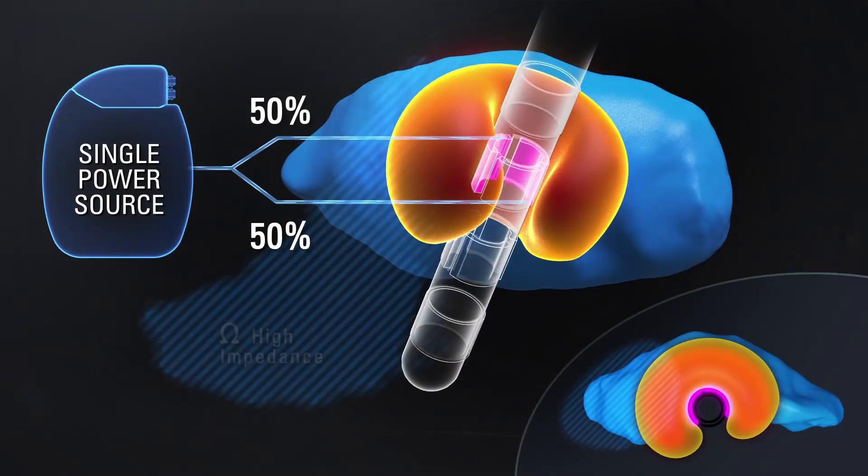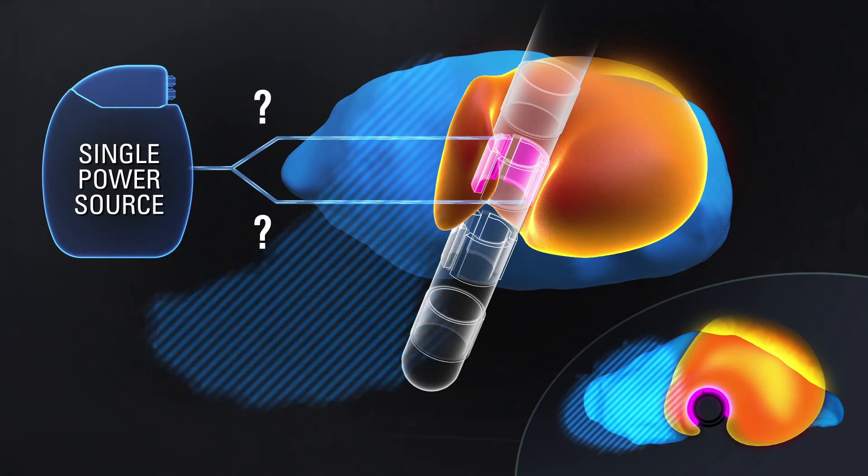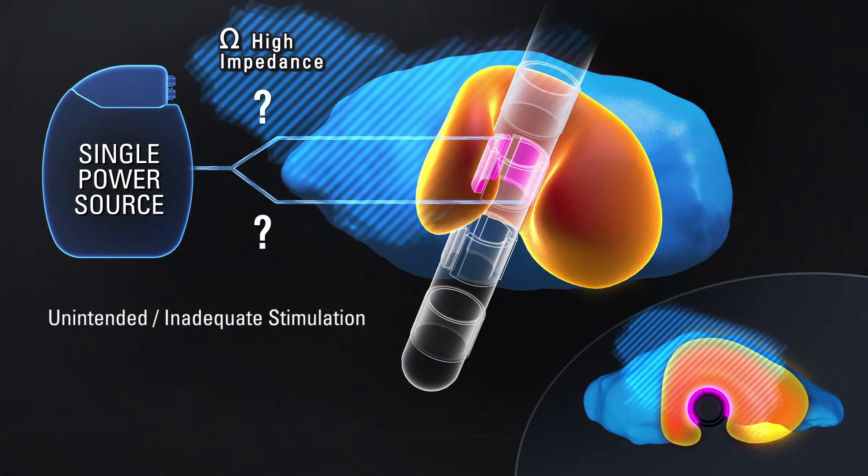Up until now we have focused on the lead, but of course the lead is part of the system. The impulse generator which steers the lead and delivers the current is equally important. Specifically for directional leads there is a challenge: the smaller the contact, the higher the impedance. With small contacts in a segmented lead, impedance plays a larger role and you will see more variability in impedance between different contacts.